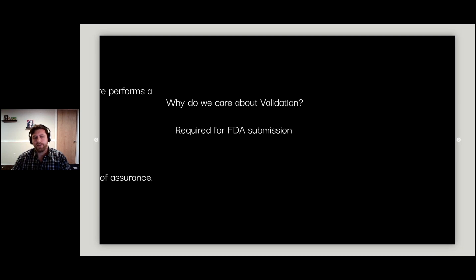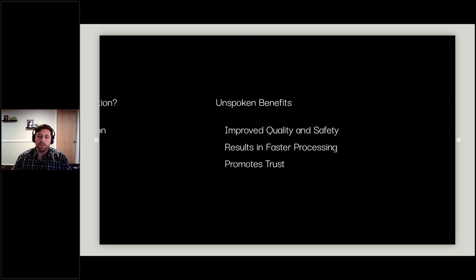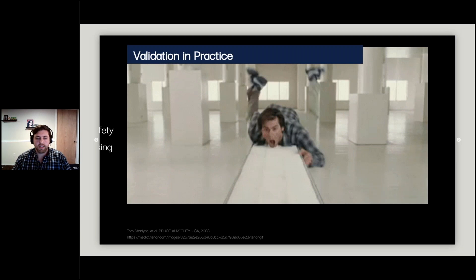Why do we even care about validation? A lot of people refer to FDA submission requirements, but there are unspoken benefits that don't always get talked about: improved quality and safety because we've checked the code and are confident it returns proper results; faster processing because we can reuse validated code across multiple projects; and it promotes trust because we've vetted it and are confident it gives consistent output and throws errors when things go out of bounds.